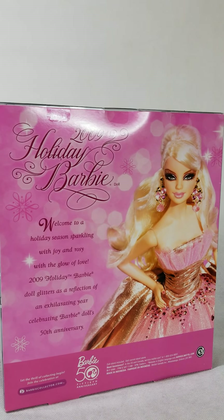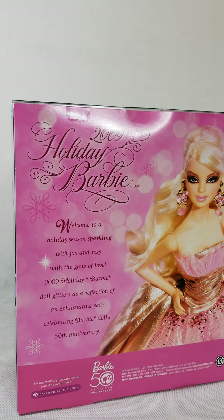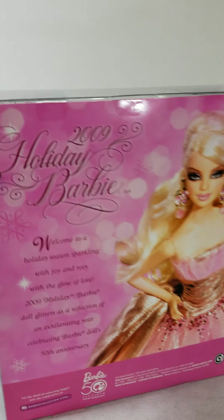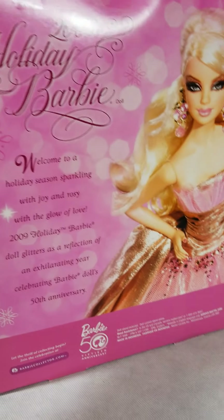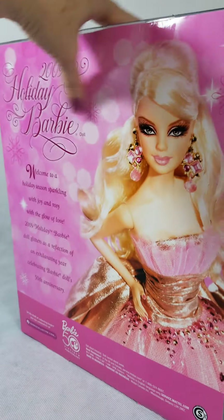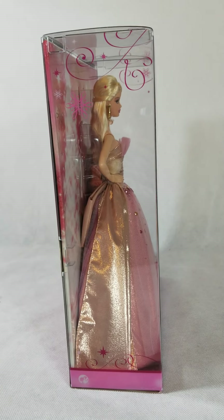The 2009 Holiday Barbie doll glitters as a reflection of exhilarating years celebrating Barbie's 50th anniversary. I'm filming this in 2020, and we definitely need a year with joy, sparkles, rosiness, and love — all of that. Isn't she just gorgeous?